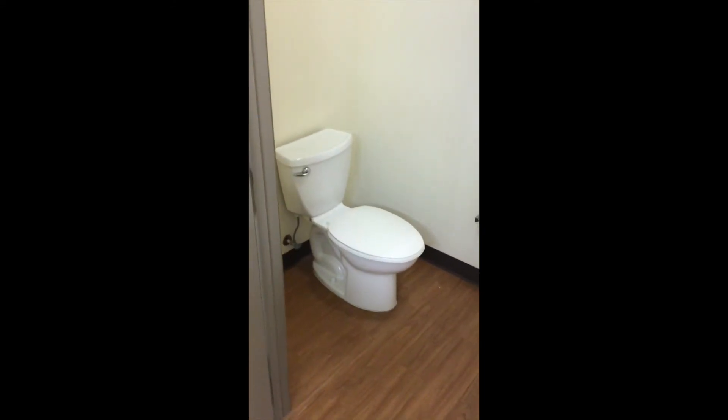And this is the bathroom. As you see, the bathroom has a door and a full shower.